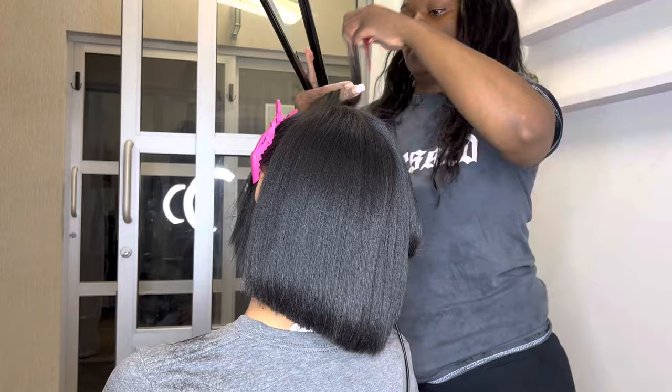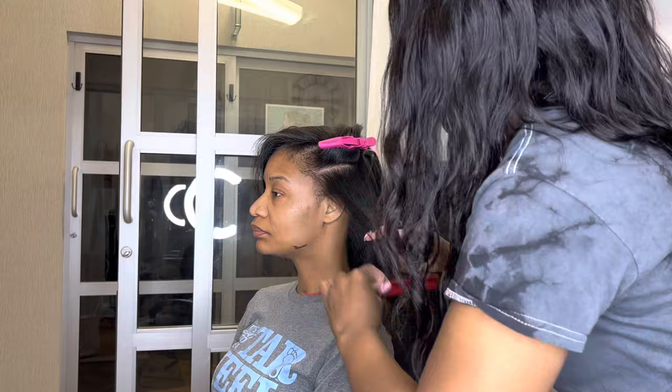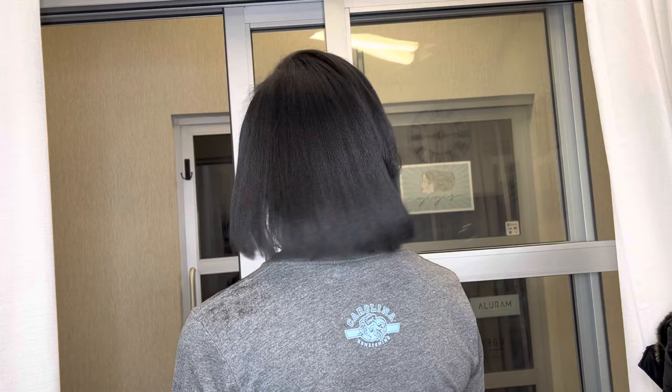Her hair turned out shiny, bouncy, and flowy — it's really, really pretty. It's all within the products that you use, so I'll leave my products down below in the description box. You can purchase by clicking the link in the description. Be sure to check me out on Instagram — follow me, my Instagram is shellgrowshair. I'm looking forward to helping many other people grow and maintain their natural hair this year, so make sure you guys are following me on Instagram as well.